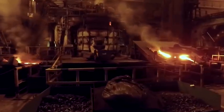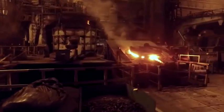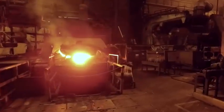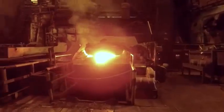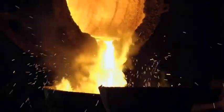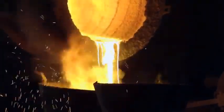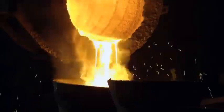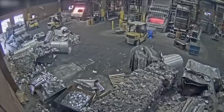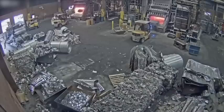Working in a foundry is a dangerous job with a high risk of accidents and injury. One of the most hazardous tasks is handling a wet charge. When water comes into contact with molten metal, it can cause a sudden and violent explosion, sending hot metal flying in all directions. In late December of 2019, that is exactly what happened in this factory. Luckily, everybody involved walked away uninjured.